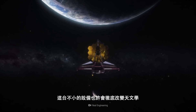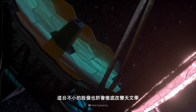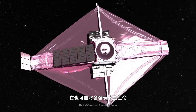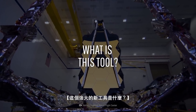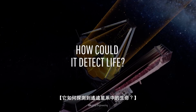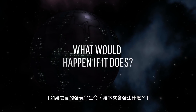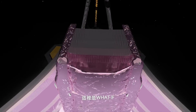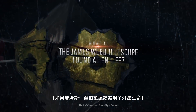This not-so-little piece of equipment could change astronomy forever. And it could be about to find alien life, maybe in a matter of days. What is this powerful new tool? How could it detect life in galaxies far away? And if it does find life, what would happen next? This is What If, and here's what would happen if the James Webb Telescope found alien life.